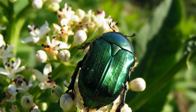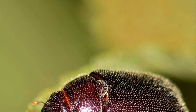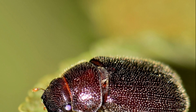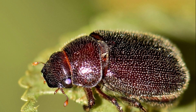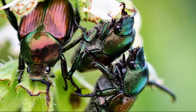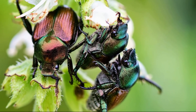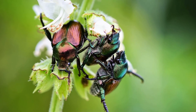June bugs are a type of beetle and they exist in quite a wide variety. The word June Bug refers to any of about 100 species of beetles in the family of scarabs. Another common name for the June Bug is either June Beetle or May Beetle. The common June Bug measures between one-half and five-eighths of an inch, and its color is reddish-brown.